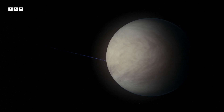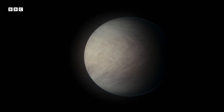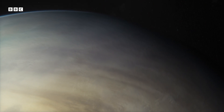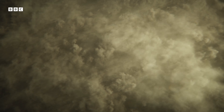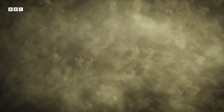From a distance, Venus appears to be a serene, pearlescent orb floating in space. But get a little closer, and the planet begins to reveal its true nature. All that can be seen are clouds — endless, thick, churning storm clouds that conceal the entire surface from view.